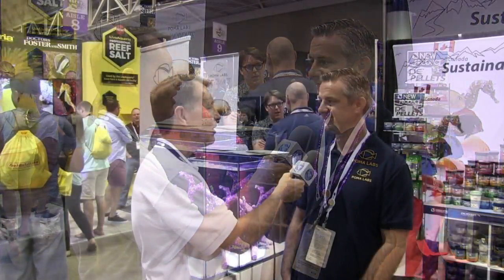Hi everybody, John here with another FinCast. We're at MACNA 2017 in New Orleans and I'm with Matt Wittenrich, who kind of disappeared from the hobby, but he's been one of the leading researchers in aquaculture in the hobby for a long, long time. You've got a new venture called Poma Labs. It's actually the family of the fish — the family is Pomacanthidae, so Poma is short for that.